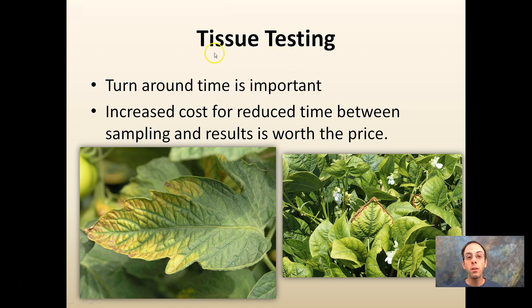Turnaround time is important for leaf analysis if you go this route. Again, start with pH and your macronutrients. Once you get those in line, a lot of other things will come together. But there are other options available. The key part is: treat your soil well and it will treat you well.